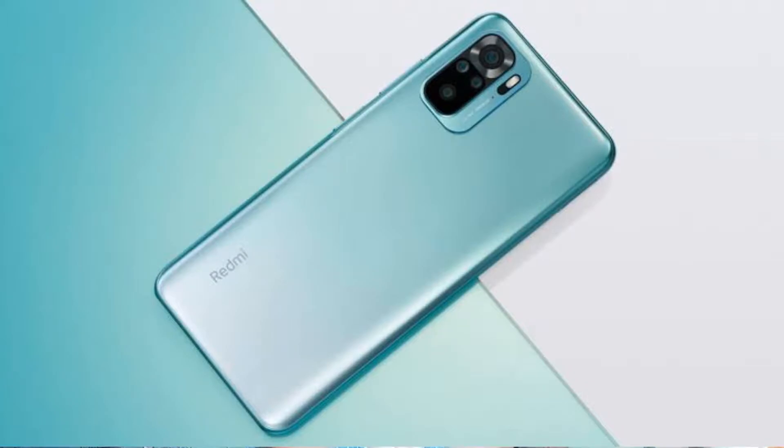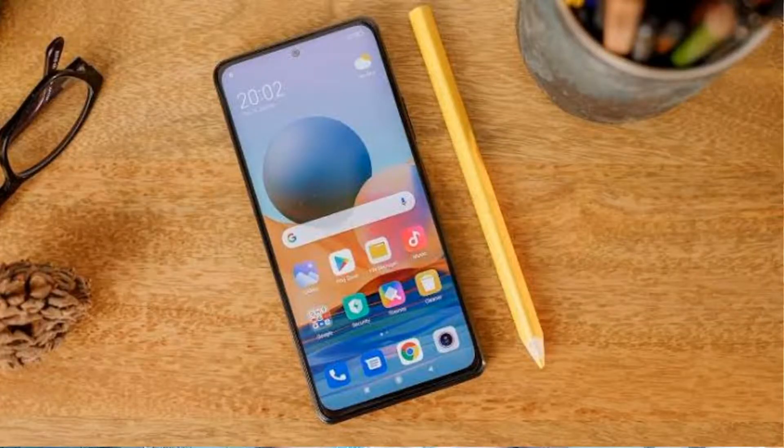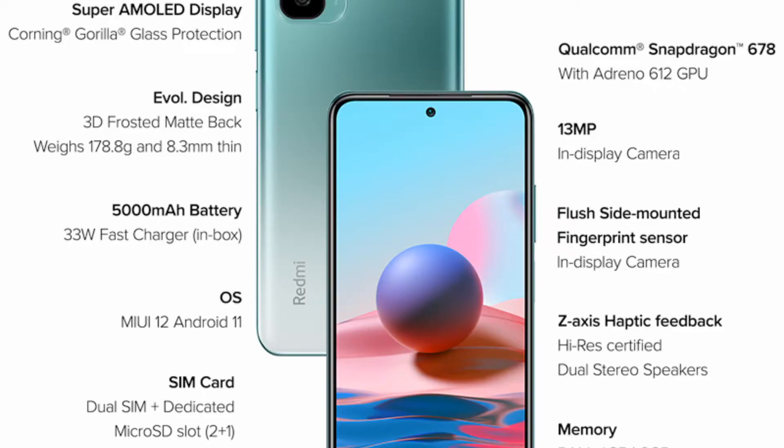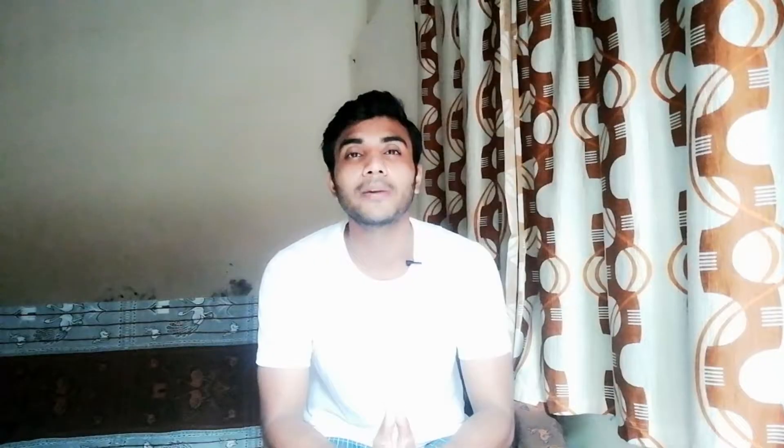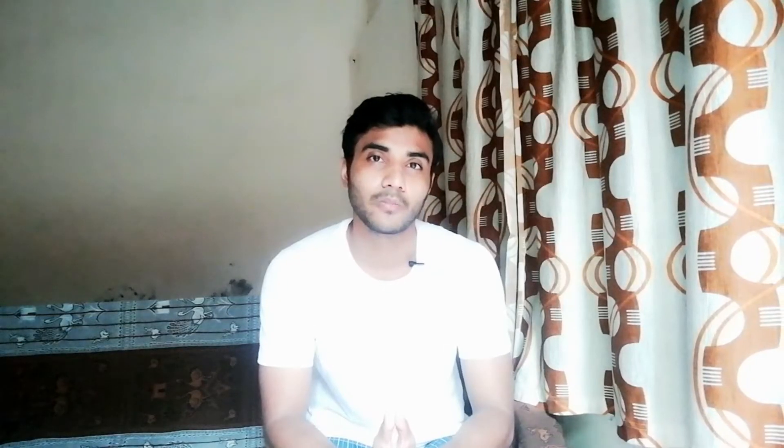The second phone on the list is the Redmi Note 10. This phone has a 6.4-inch Full HD Plus AMOLED display, a Qualcomm Snapdragon 678 processor, a 5000 mAh battery, and a rear quad camera setup with a 13 megapixel front shooter. The variants are 4GB+64GB and 6GB+128GB.